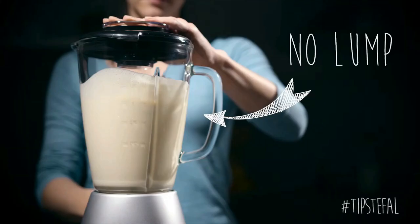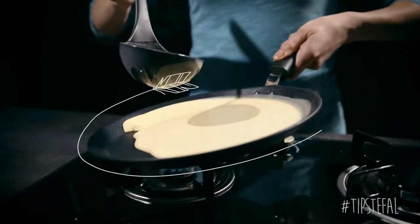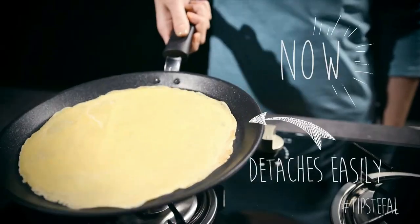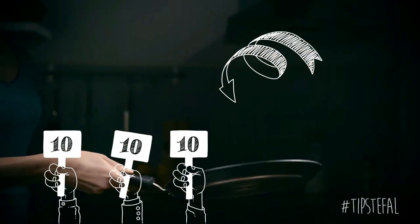Pancakes are a widely known breakfast food that are very easy to make. With a good pancake pan, you will be able to cook this delicious meal to perfection to start your day right. We have provided a list of the top 5 pancake pans to suit your needs.